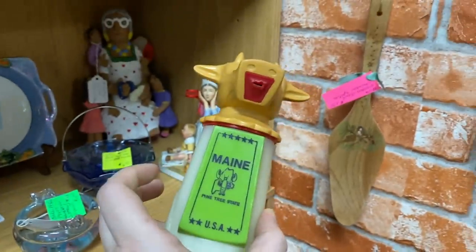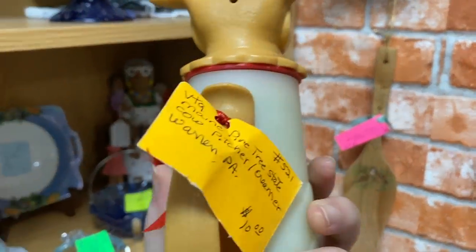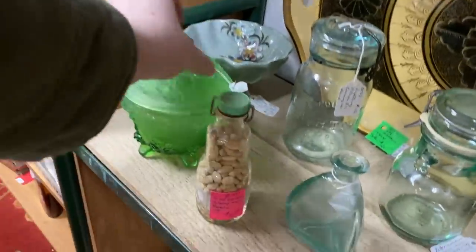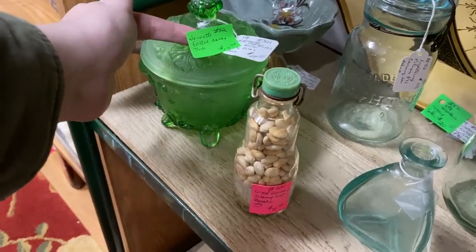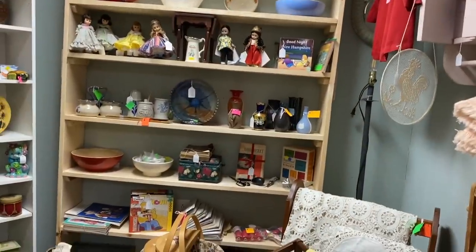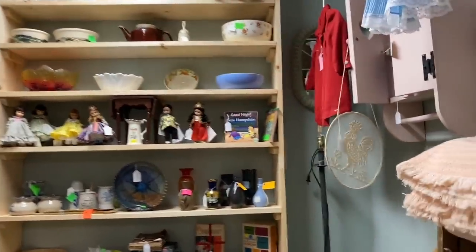They were asking ten dollars for this little vintage mane creamer — super cute. I'm just not really into plastic ware; otherwise I probably would have snagged it if it was glass, but I really love the little cow on it. They had their vintage Jeanette candy dish marked down to thirteen dollars, which is about what they're going to sell for, so they should have no problem selling that if the right buyer comes through.